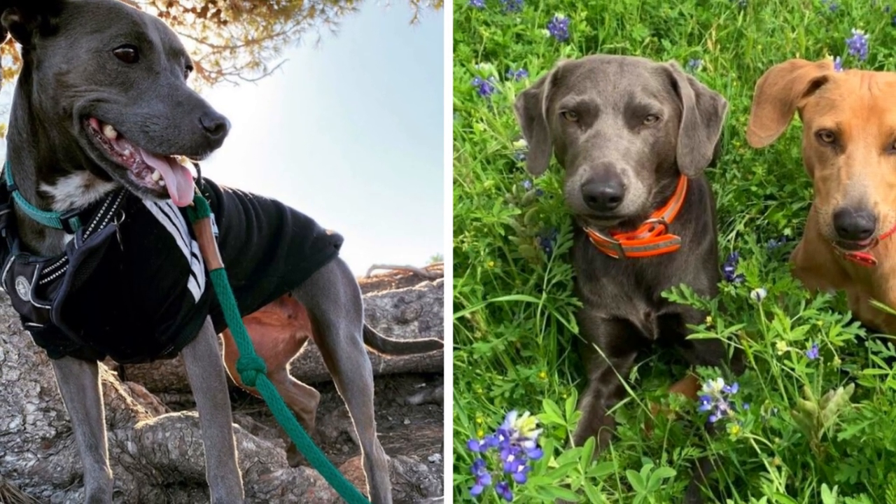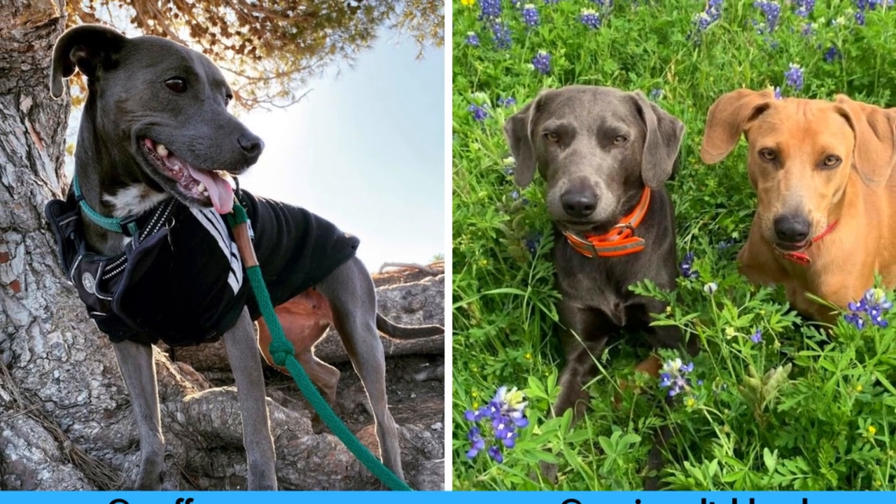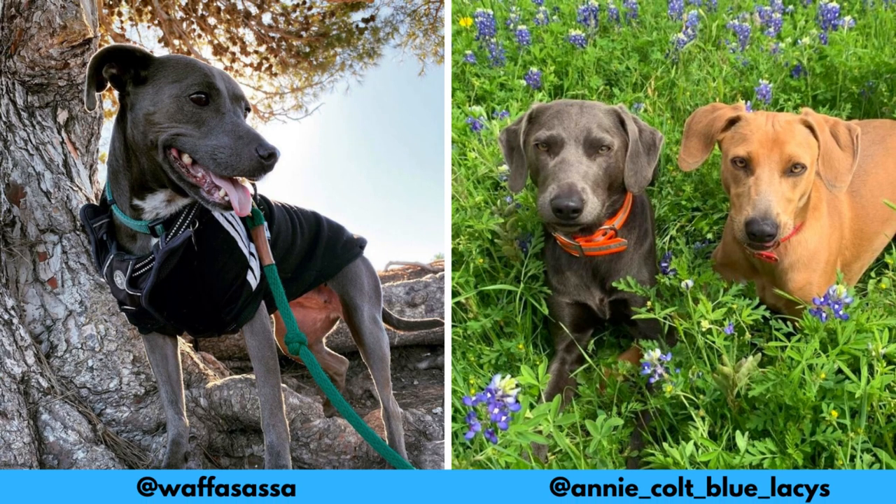I would love to thank these Instagram profiles for letting me use their photos in this video. If you would like the Blue Lacey and would love to see more of it, definitely check them out — links are in the description.